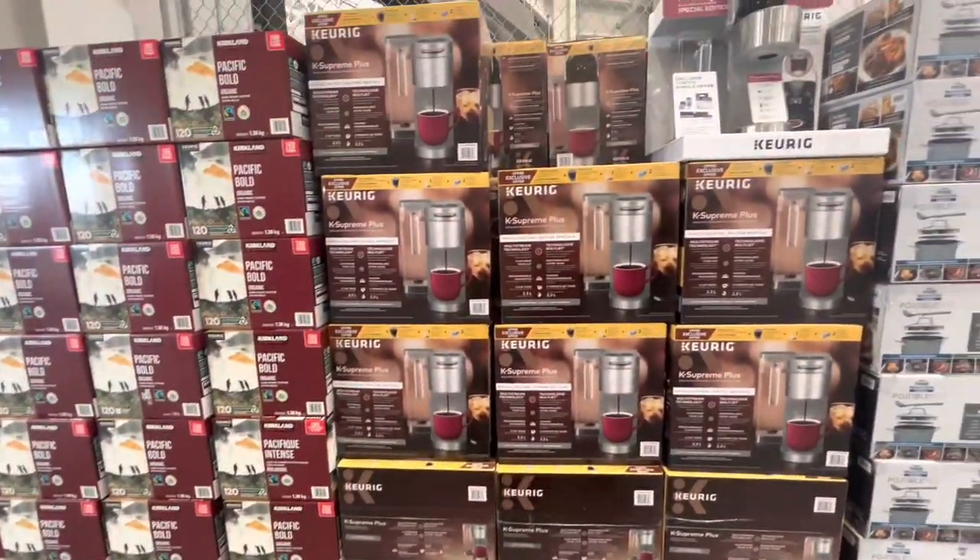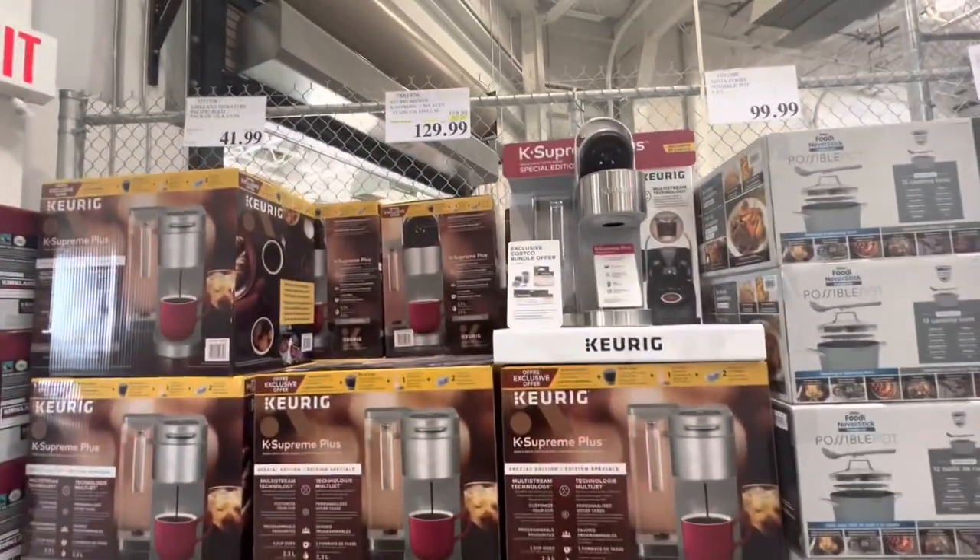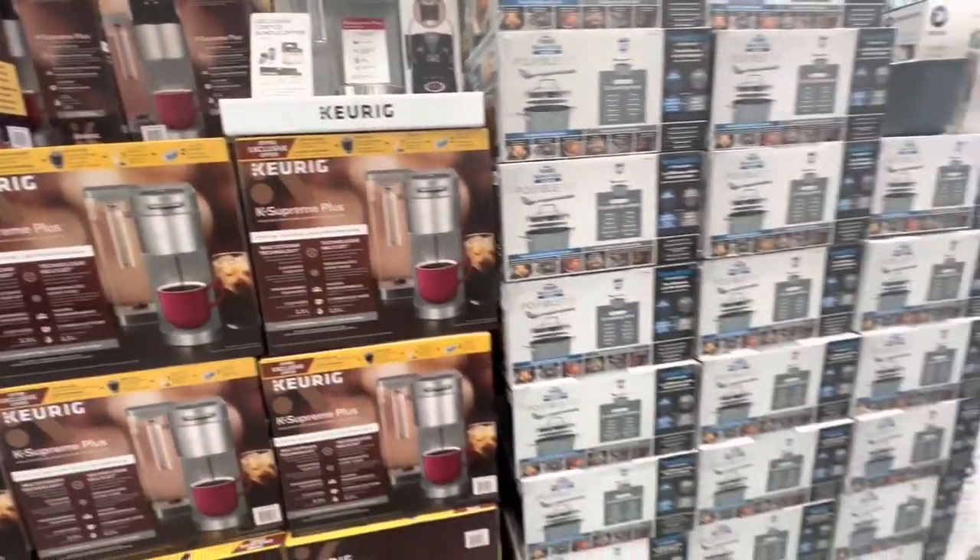Hi everyone, welcome back to the channel! I hope you all are doing great. Today I'm inside Costco and we will be checking out all the deals for the specific week of March — and there are some deals that are good for this entire month of March.